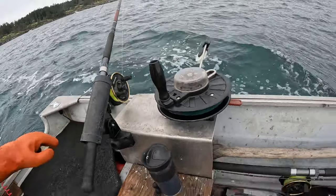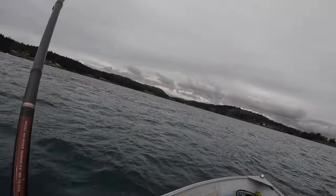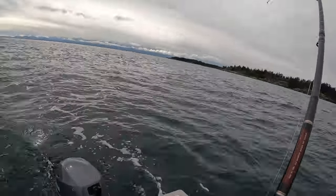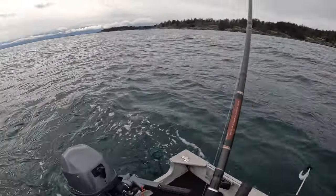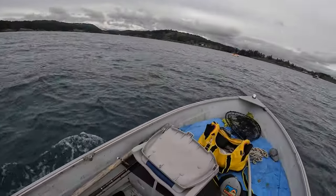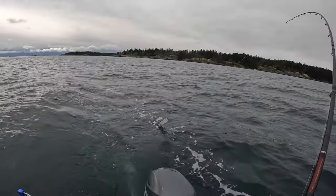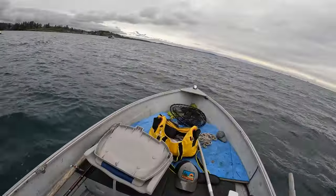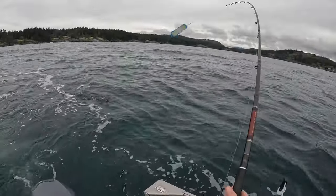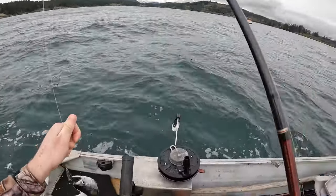I brought this one down to 121 feet, currently moving at almost exactly two knots — that's right around where I want to be. Looks like we got something on here — yeah, definitely a fish. It's a little bigger than the last one at least, fighting more. I hit it pretty much as soon as I went down to 120. I gotta get the downrigger ball up though because I'm heading into shallower water.